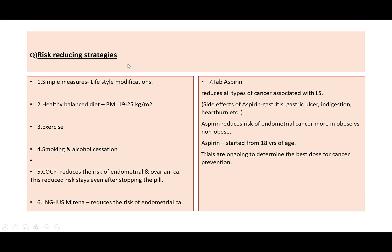Regarding risk-reducing strategies, simple lifestyle modifications include having a healthy balanced diet, keeping a healthy BMI between 19 to 25, doing exercise, and smoking and alcohol cessation.